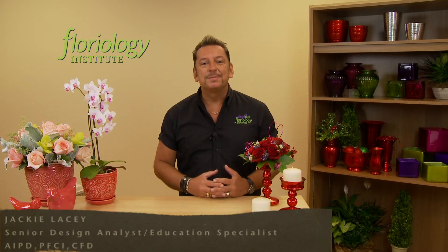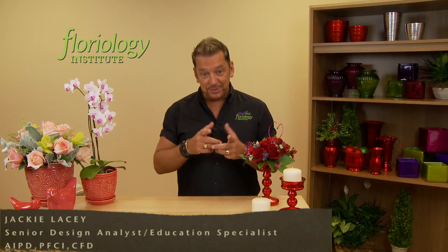Join us next time for a new tip, trick, or technique on how we can help you increase your sales. We'll see you next time. Bye-bye.